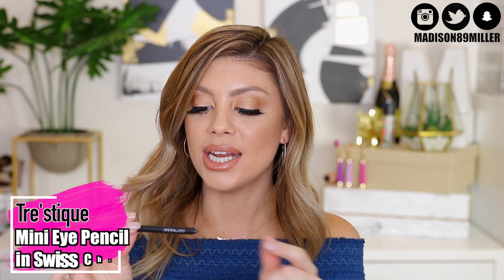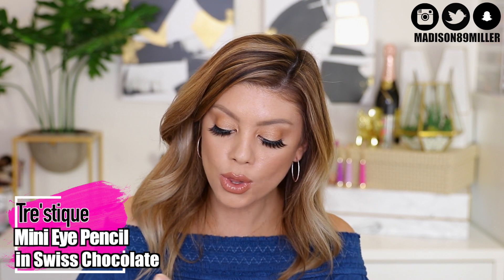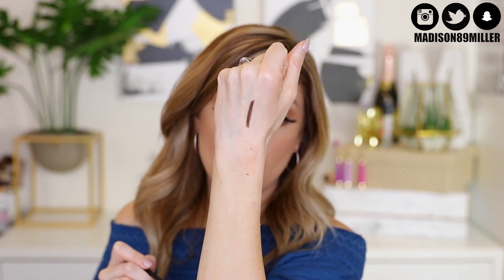Next, a liner from Trace Deke — the Mini Eye Pencil in Swiss Chocolate. This is long-wearing and water-resistant. It's a really pretty chocolatey brown color, which I love for every day. It's a little bit more natural and softer on the eyes for an everyday look.